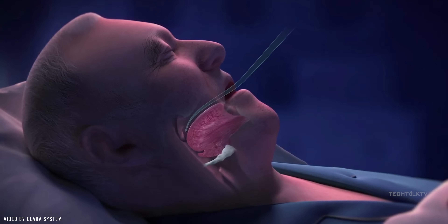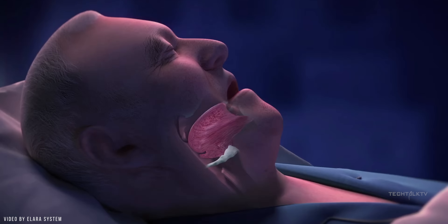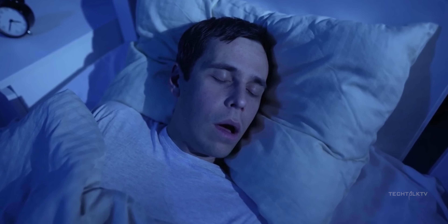What is sleep apnea, you ask? Well, it's a sleep condition where your breathing repeatedly stops and starts while you're asleep. If you are a loud snorer and still feel super tired even after a full night's sleep, you might be dealing with sleep apnea.